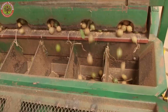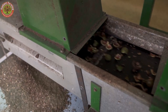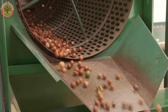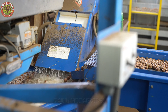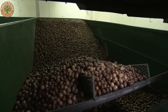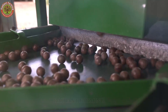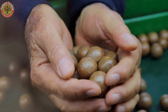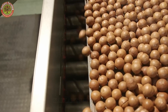Freshly harvested macadamia nuts aren't ready to eat right away — they first go through an intensive processing journey. Step one: removing the green outer husk, which is thick, sticky, and quick to mold if left too long. Specialized husking machines handle this part efficiently. Next comes drying. Raw nuts have a moisture content of about 25 to 30%. They're dried over several days at controlled temperatures between 104°F and 158°F until they hit the ideal 1.5% moisture level. This step gives the nuts their signature crunch and keeps them shelf stable.